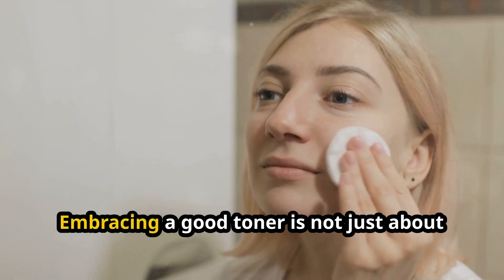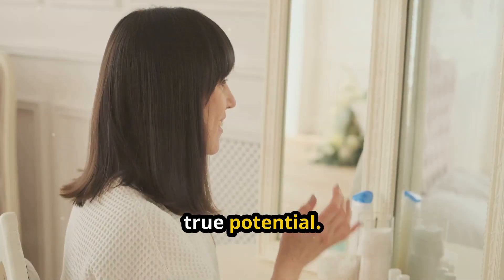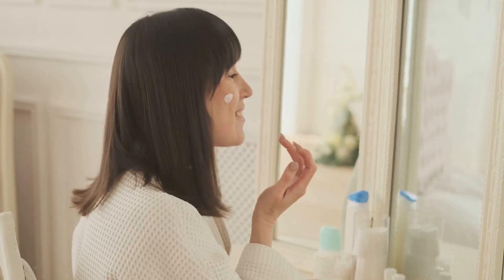Embracing a good toner is not just about adding an extra step to your skincare routine — it's about unlocking your skin's true potential. Whether you deal with acne, dryness, or sensitivity, there's a magical potion waiting to transform your skin.